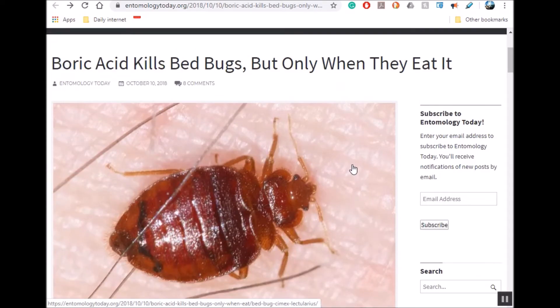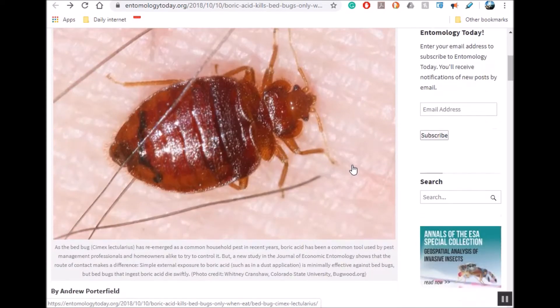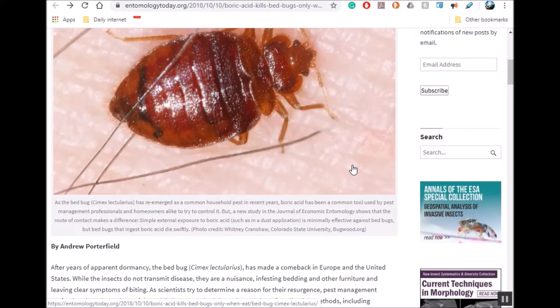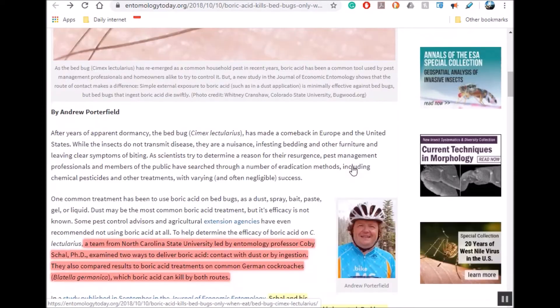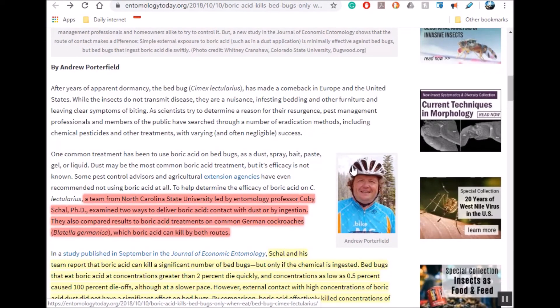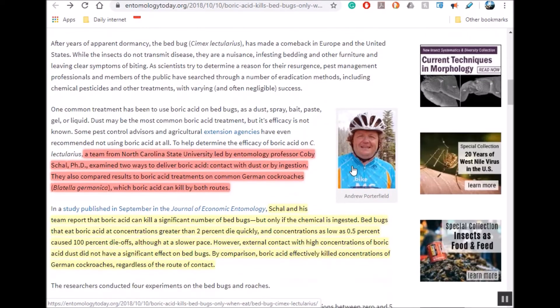Bed bugs are becoming more common here in the US — they had been pretty much eradicated and now they're coming back. There was a study done by a team at North Carolina State University, led by Dr. Shao, and they looked at two different ways to deliver boric acid to bed bugs. They also looked at how boric acid affects German cockroaches.